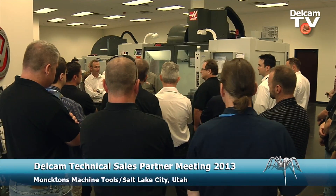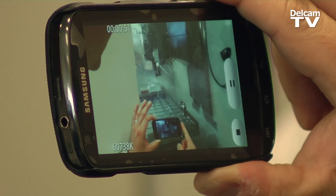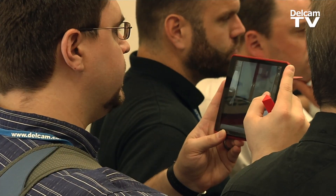We're at our local machine tool partner, Monctons Machine Tools. Monctons is a Haas factory outlet, and they have been kind enough to host a live demonstration of Vortex in action for our sales teams and technical teams.